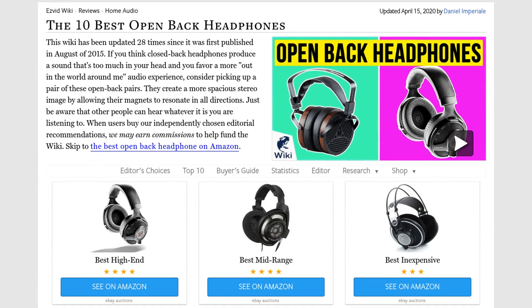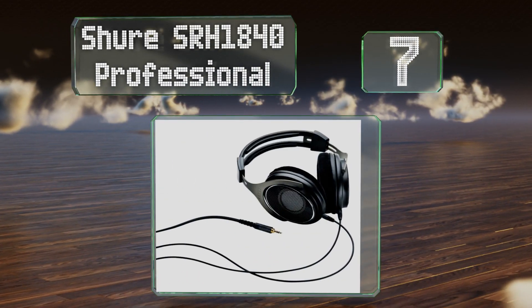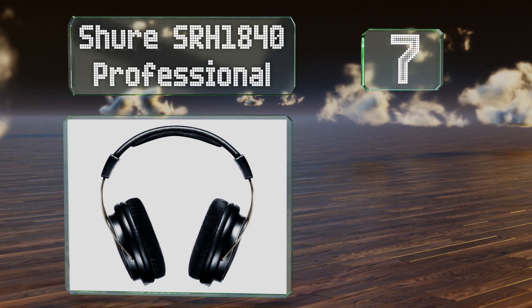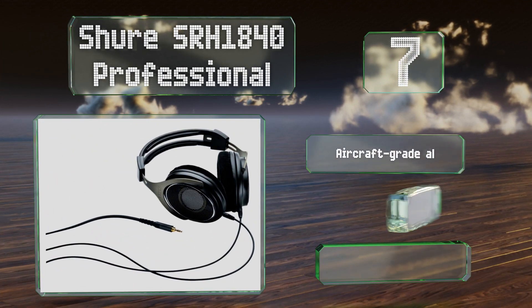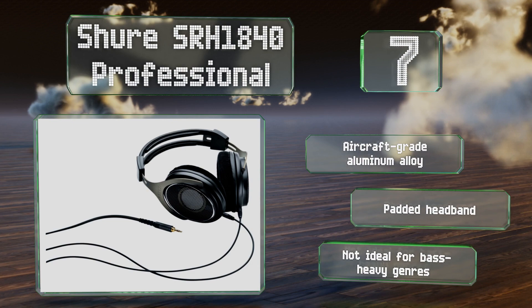At number seven, the Shure SRH 1840 Professional deliver highly natural sound reproduction thanks to a pair of 40 millimeter magnetic drivers housed in a steel frame. They provide a wide stereo image and an impressive depth of field. These are made from aircraft grade aluminum alloy with a padded headband, but they're not ideal for bass heavy genres.